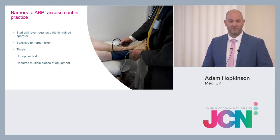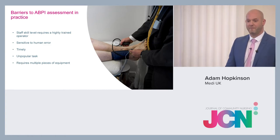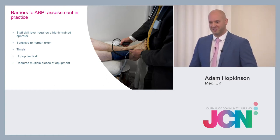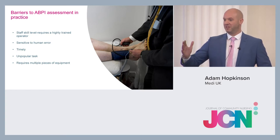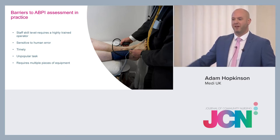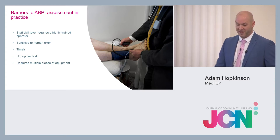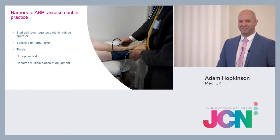Traditional ABPIs are sensitive to human error and take quite a bit of time — roughly an hour. It's an unpopular task. As a district nurse by background, I know that when district nurses have a busy day, ABPIs get pushed to the back of the list for a few weeks. They also require multiple pieces of equipment — gel and batteries — which can be frustrating to source.